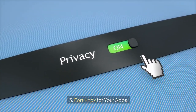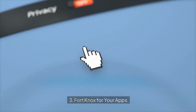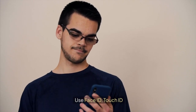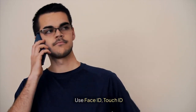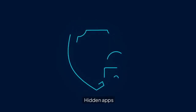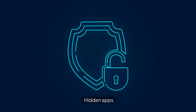3. Lock Knox for your apps. Privacy takes center stage with the new app locking and hiding feature. Using Face ID, Touch ID, or a passcode, you can now secure sensitive apps from prying eyes. Hidden apps are tucked away in a special album within the app library, ensuring your data remains confidential.